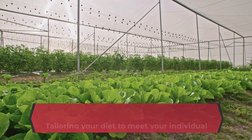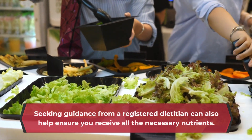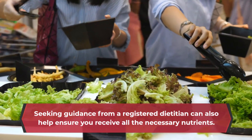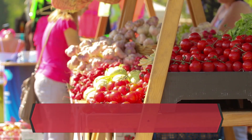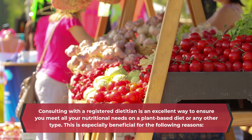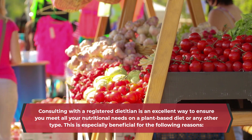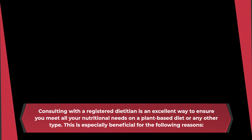Tailoring your diet to meet your individual nutritional needs and preferences is essential. Seeking guidance from a registered dietitian can help ensure you receive all the necessary nutrients. Consulting with a registered dietitian is an excellent way to ensure you meet all your nutritional needs on a plant-based diet or any other type. This is especially beneficial for the following reasons.